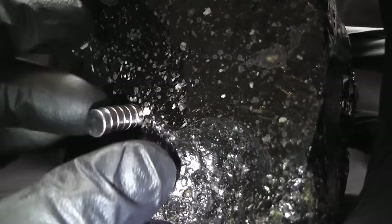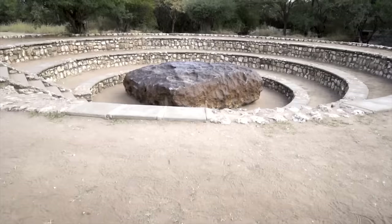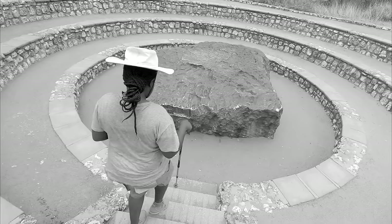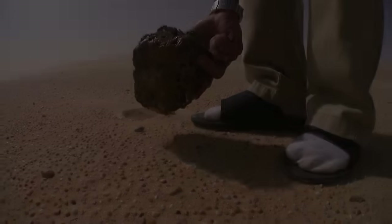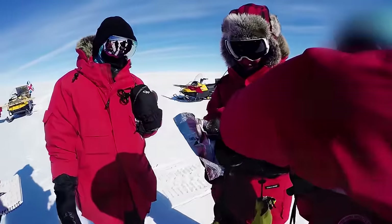This is a pallasite meteorite — an iron meteorite. Some meteorites are bigger than others. Join us as we look at objects that fall from the sky and land on Earth.